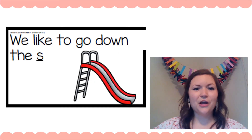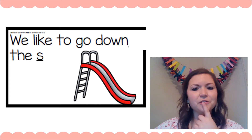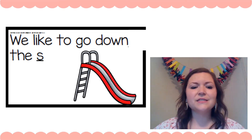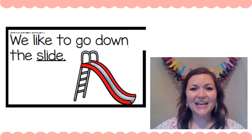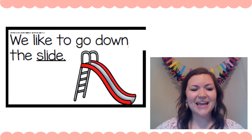'We like to go down the ssss.' Get your lips ready — ssss. What's in the picture? Slide. 'We like to go down the slide.'